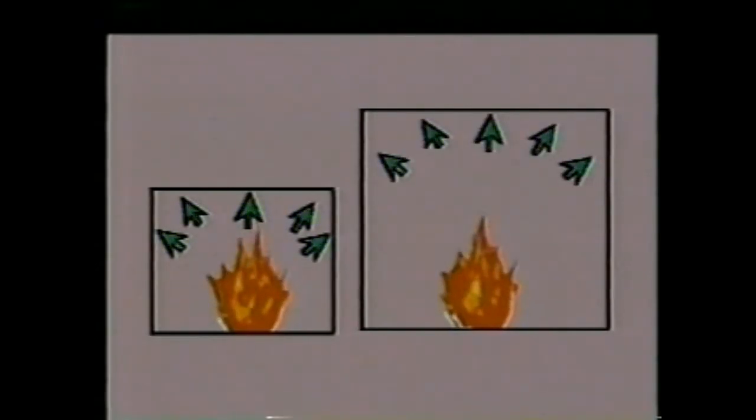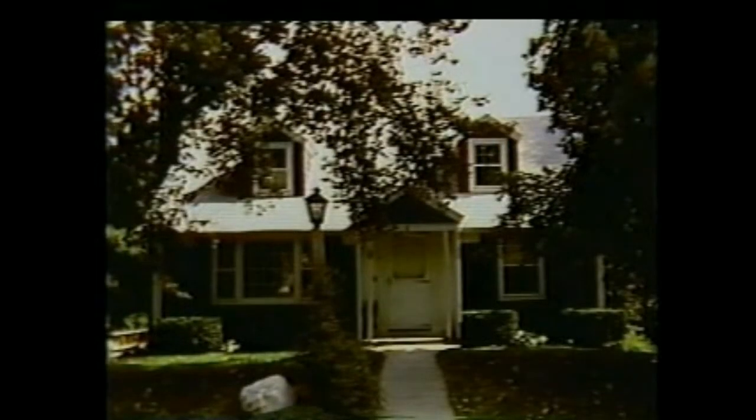The speed with which flashover will occur depends on a number of variables — room size, for example. Suppose two different rooms, one small and one large, are on fire with equal size and intensity. Which one will flash over first? The small one. Because the small room will fill up with heat and smoke faster, and the close proximity of the walls will cause faster thermal radiation feedback. Keep in mind that most fires occur in residences with small rooms, so fires in dwellings must be considered a primary flashover danger.